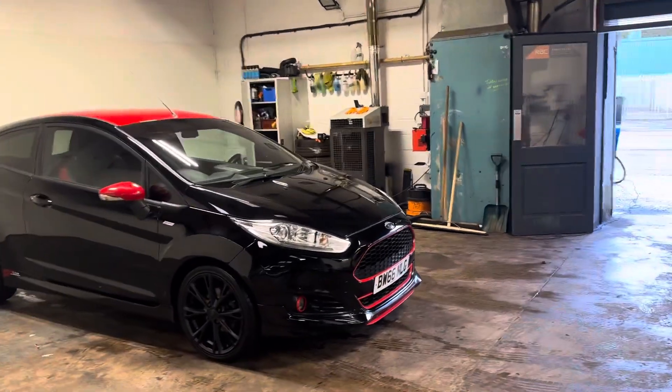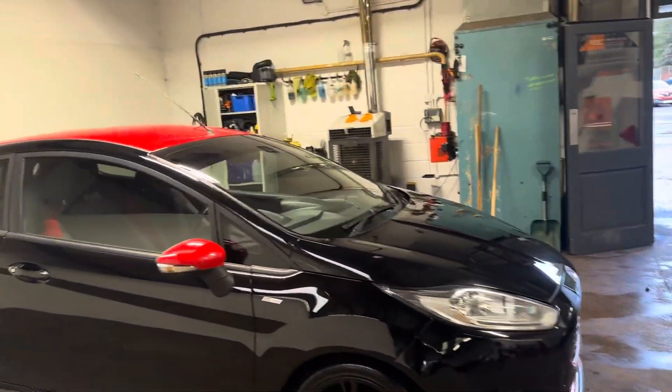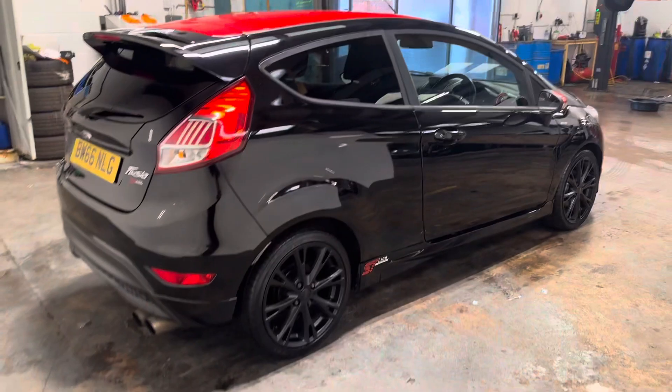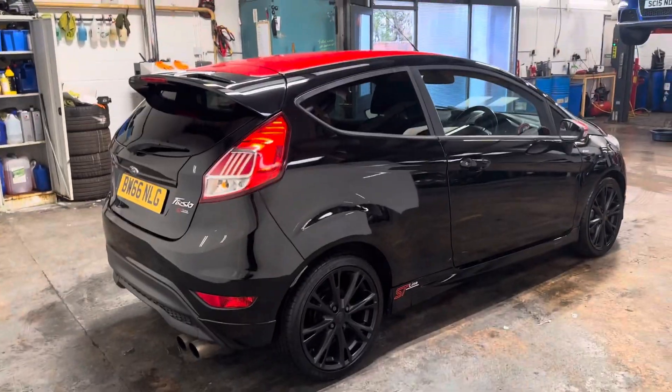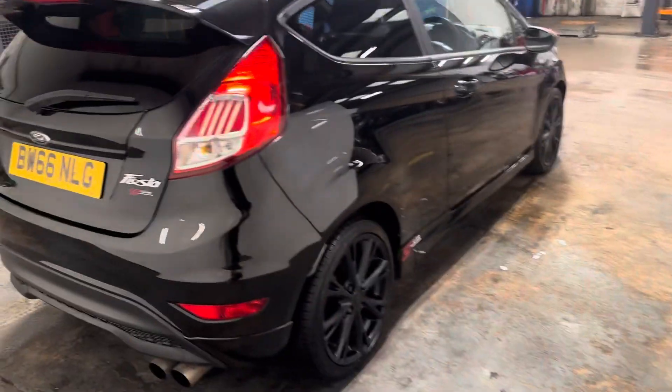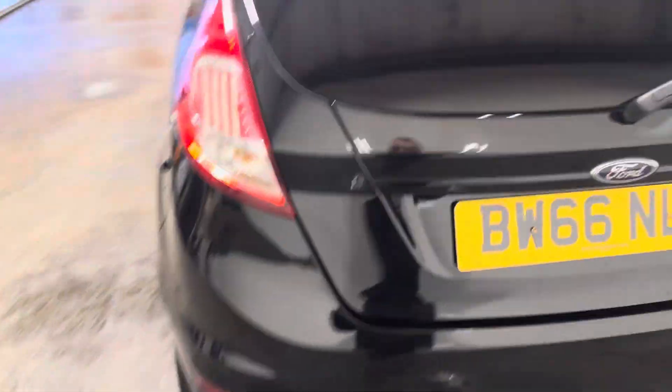It's got the gloss black alloys on it. It's got a few options like the privacy glass and the red roof on it. Really nice car. It's got an uprated exhaust, which is pretty smart and quite noisy, which I may show you in this video. Let me walk you around the car — twin exhaust, as you would expect.